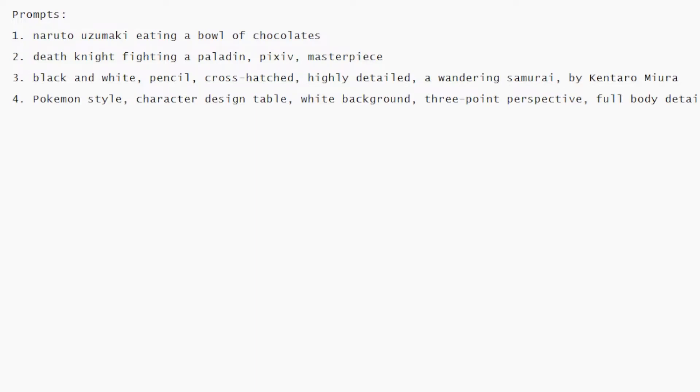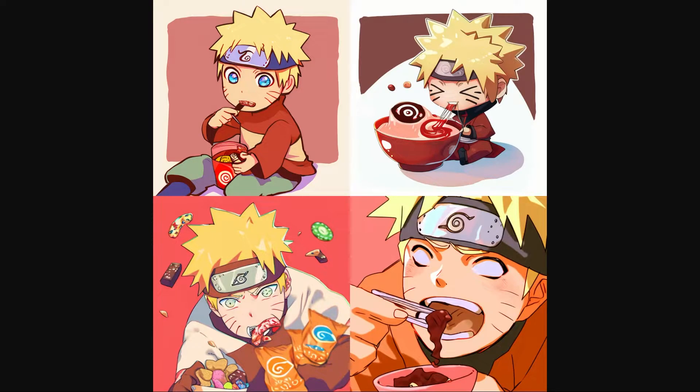The first one: Naruto Uzumaki eating a ball of chocolate. This is a standard prompt we are testing. You can see it gave 4 results.